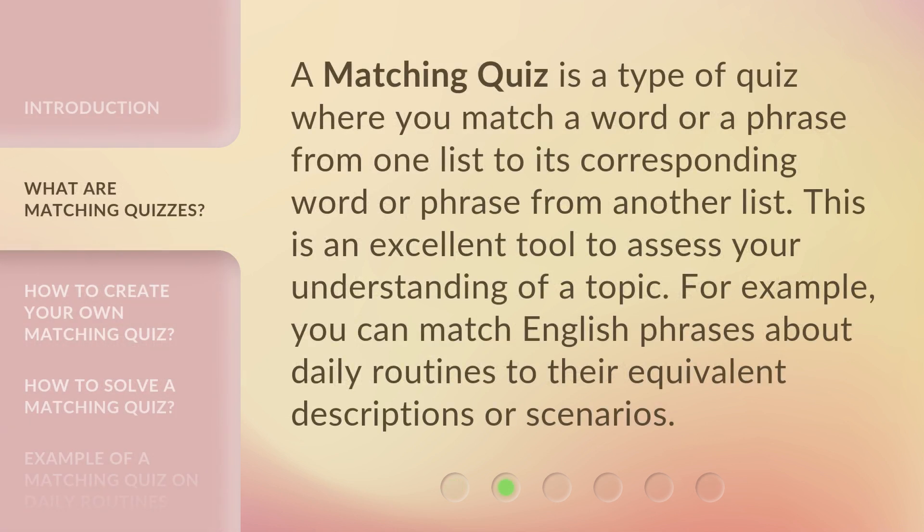A matching quiz is a type of quiz where you match a word or a phrase from one list to its corresponding word or phrase from another list. This is an excellent tool to assess your understanding of a topic. For example, you can match English phrases about daily routines to their equivalent descriptions or scenarios.